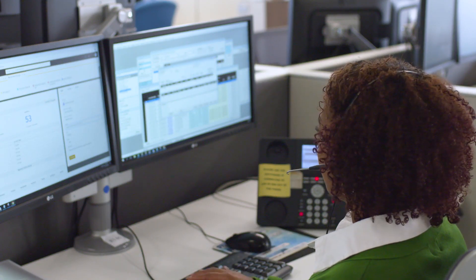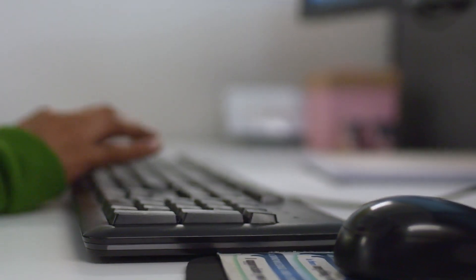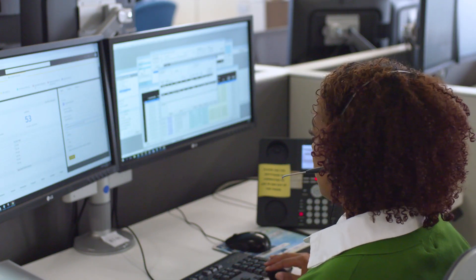Because of Connect NS, customers now have visibility into their cases and they have confidence that they will get a resolution to that case in a timely manner. Connect NS is at the core of improved customer service.